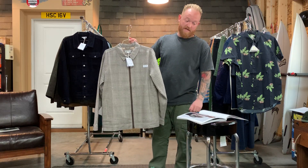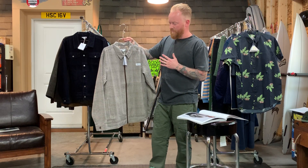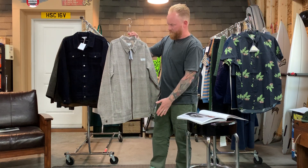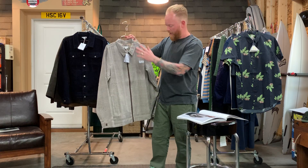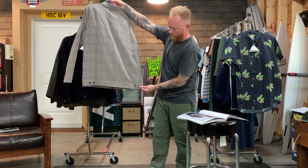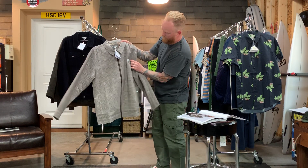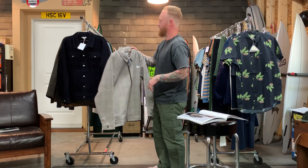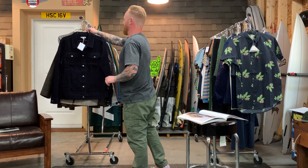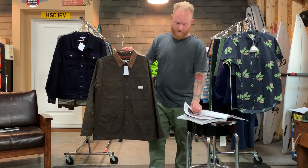Next up is the Moseley Gingham Jacket — 62 for 130. It's a full zip with quilted lining, welt pockets, and a little button adjustment in the back. There's a nice little Banks logo on the front and woven labels throughout. This thing is so sick and I can't wait to put it in my closet.